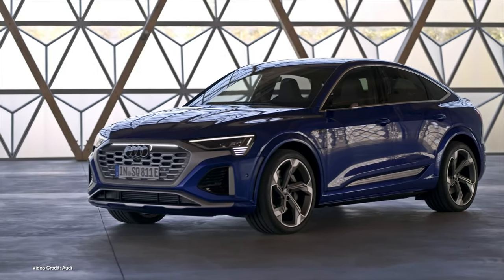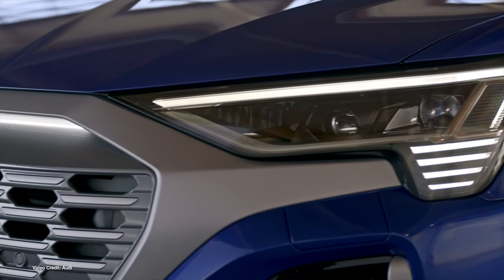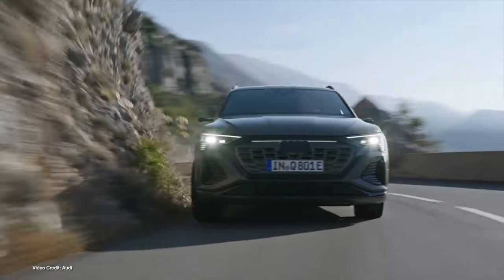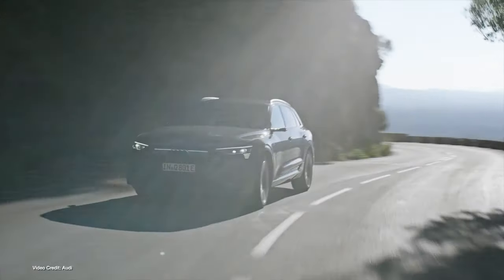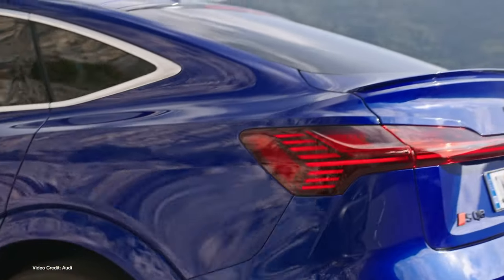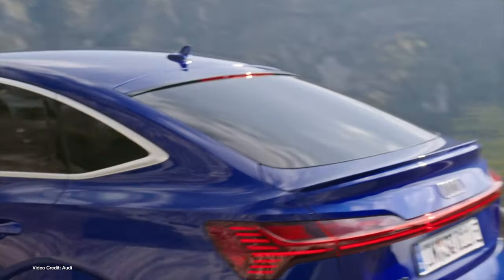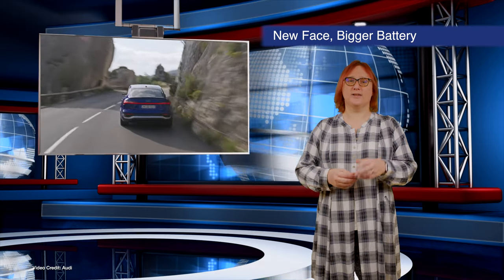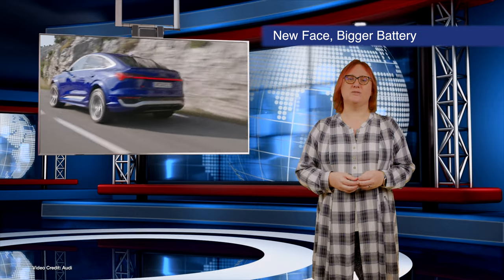So for the mid-cycle refresh announced this week for the twenty-twenty-three model year, Audi has fixed that particular problem and given the e-tron a makeover as well. It's now going to be called the Audi Q8 e-tron, and both SUV and sport-back variants get a new front grille closer to that of the Q4 e-tron. There's a beefed-up rear motor, improved aerodynamics all-round, and a larger battery pack that Audi says will hopefully reach three hundred miles on the U.S. EPA test cycle.